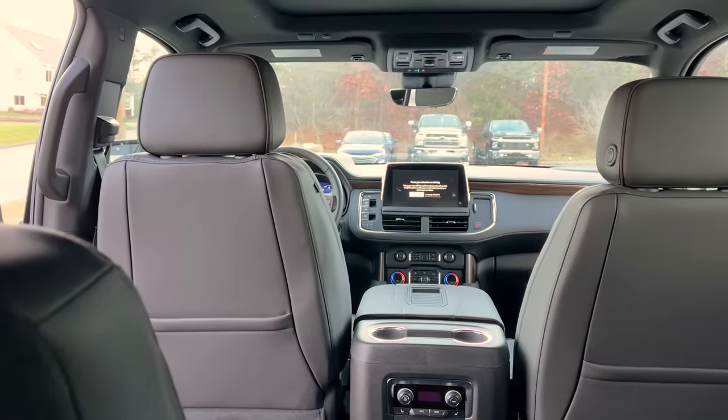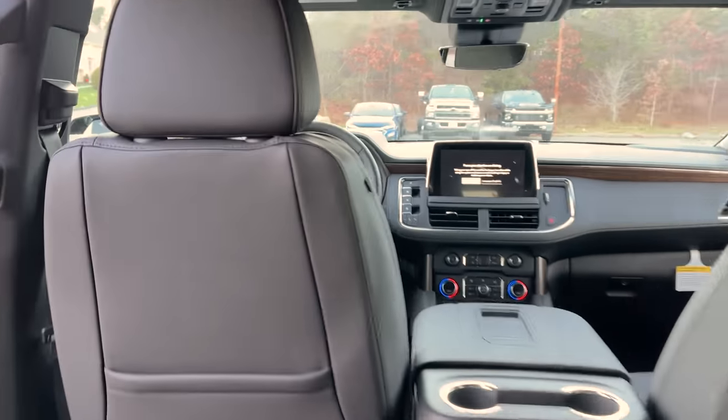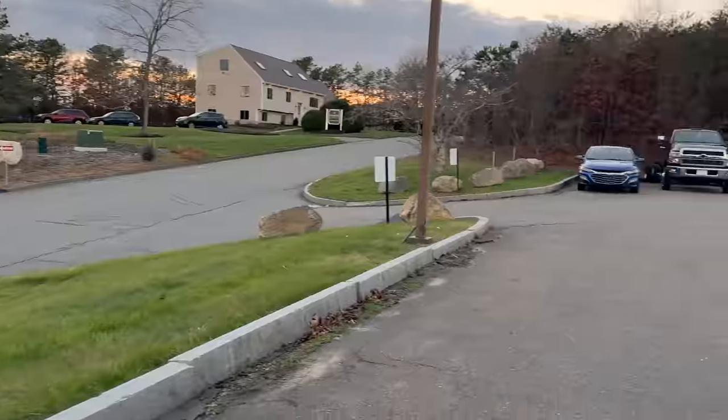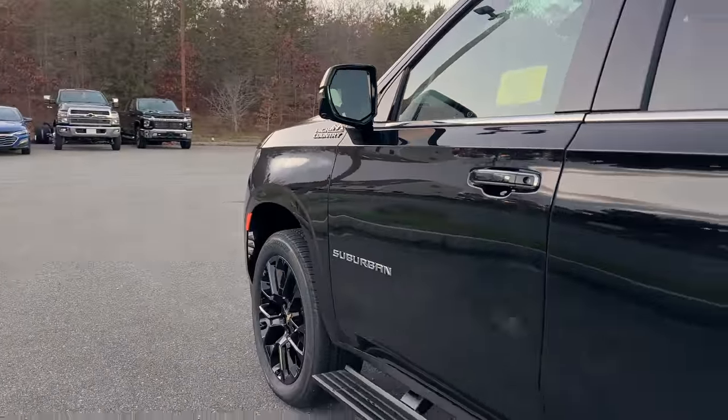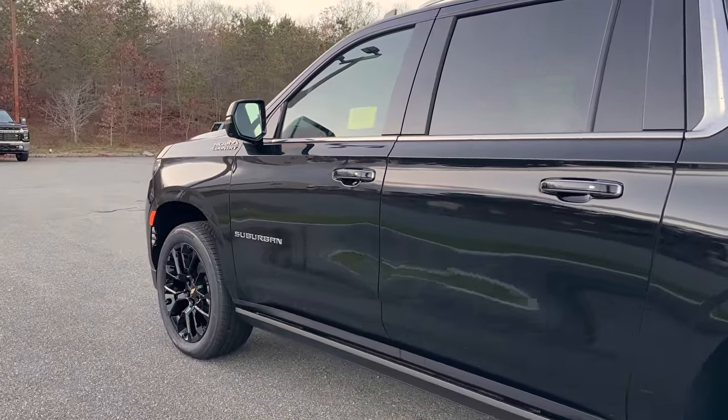A lot more room in the third row now because we have independent rear suspension. I'm five-eight, almost five-nine, and I have plenty of space back here — still got plenty of headroom and legroom. I could sit comfortably back there for a long ride with no problem. Watch the power steps go up.